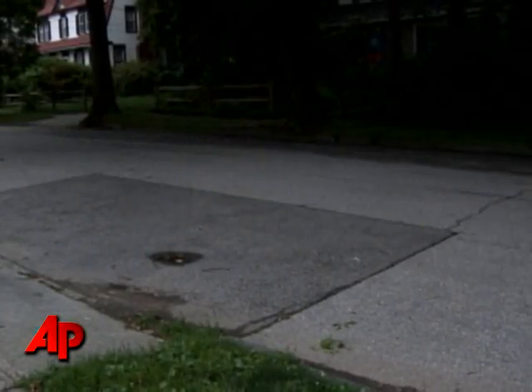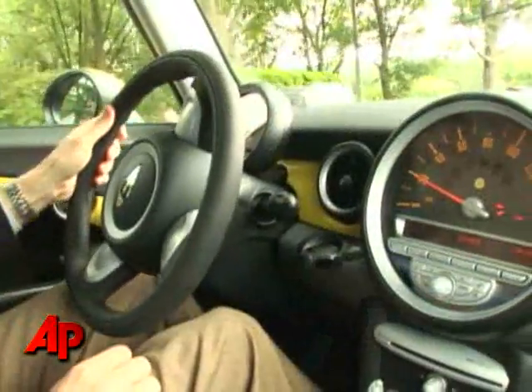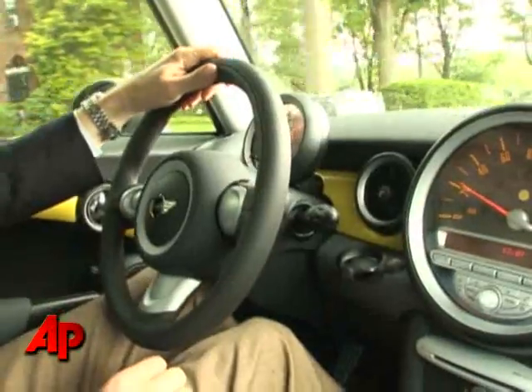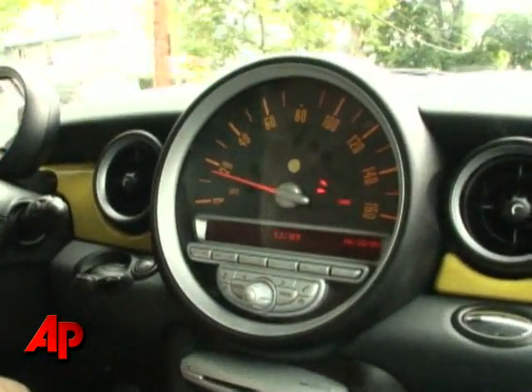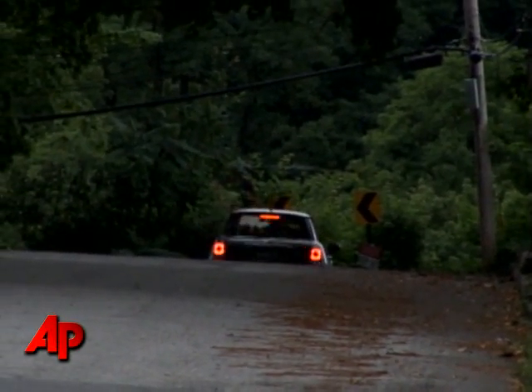One of the issues that we're going to be studying is the need to have time-of-day rates and the need to encourage these cars to be charged up in the middle of the night rather than at peak times of the day. If we're really going to have widespread deployment of electric vehicles, it could cause huge additional electric load on the nation's grid, and you don't want that load to happen at 4 to 6 p.m. on a hot summer afternoon when the loads are already high.